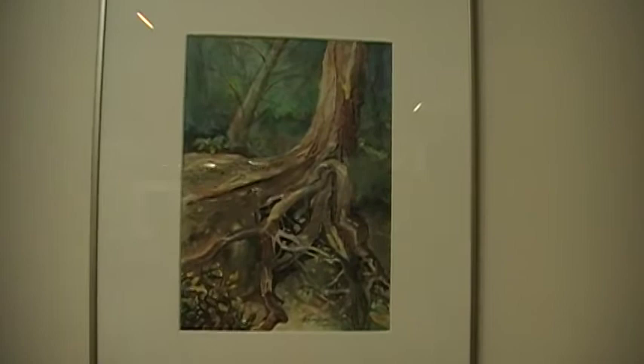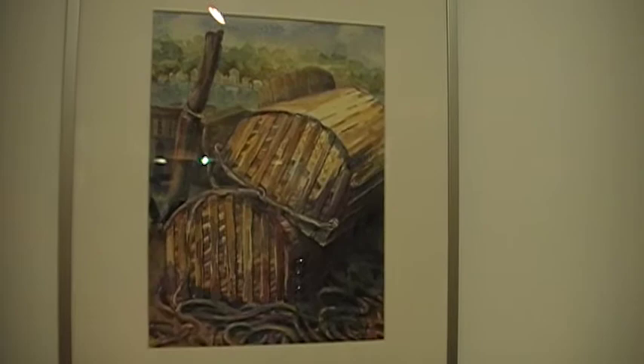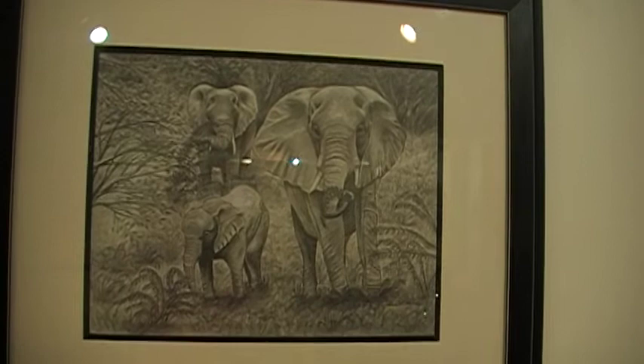First, we have an interesting watercolor by Marilyn Swin from Mankato called Roots. Marilyn also had a second piece in the show, another watercolor called Lobster Traps. Next, we have a pencil drawing by Jerry Levins of New Ulm, called Safari.